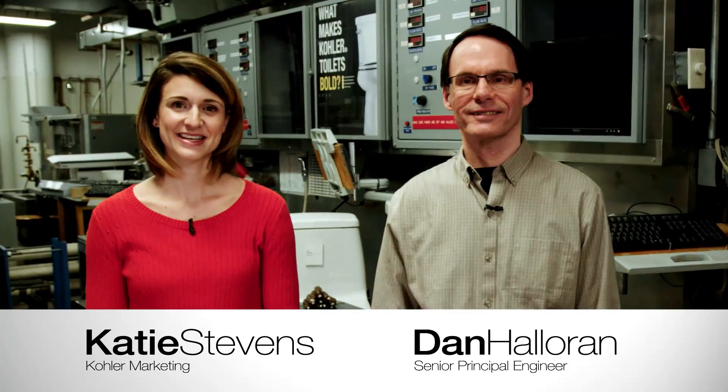Hello everyone, my name is Dan Hallery and my name is Katie Stevens. We're here in the product development lab in Kohler, Wisconsin, where we develop all kinds of products including toilets. For more than 30 years I've helped to design toilets and other plumbing fixtures for sale and marketing around the world, and I work in Kohler marketing.